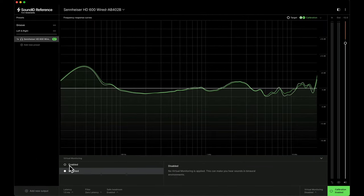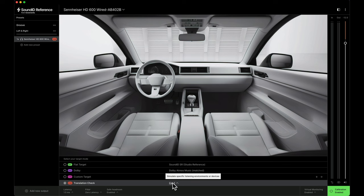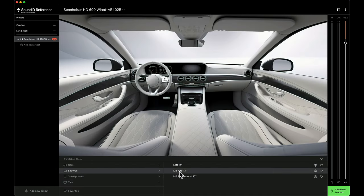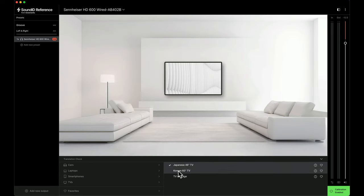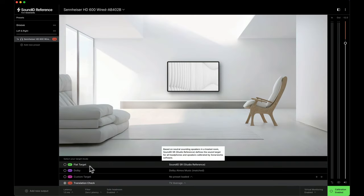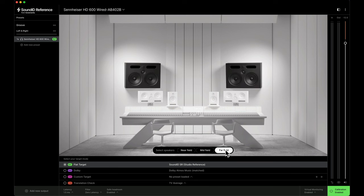There's even a new virtual monitoring add-on available separately that allows you to hear how your music will sound for your listeners. This enables you to acoustically teleport yourself into different spaces and do a translation check to hear how things sound in cars, laptops, phones, or TVs. Or you can simulate professional studios and simulate near-field, mid-field, and far-field listening experiences on various types of reference monitors. Because you can do all of this without leaving your studio, you can now work fast and confidently, like a pro.